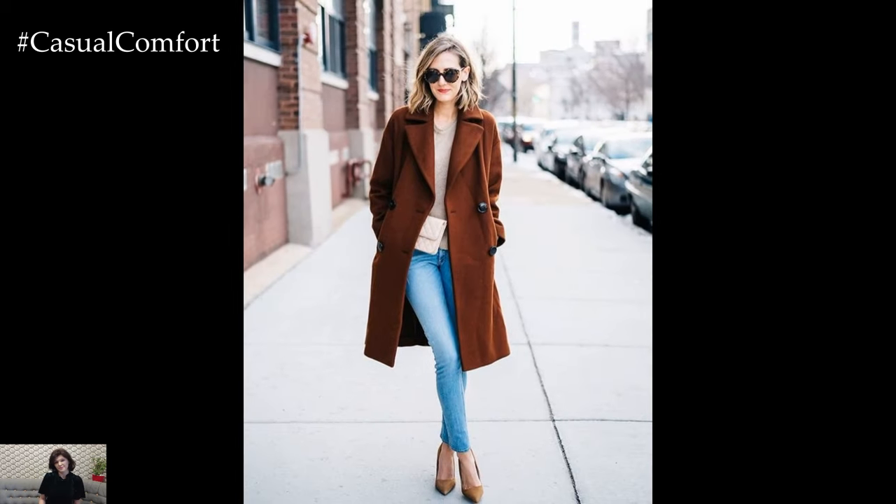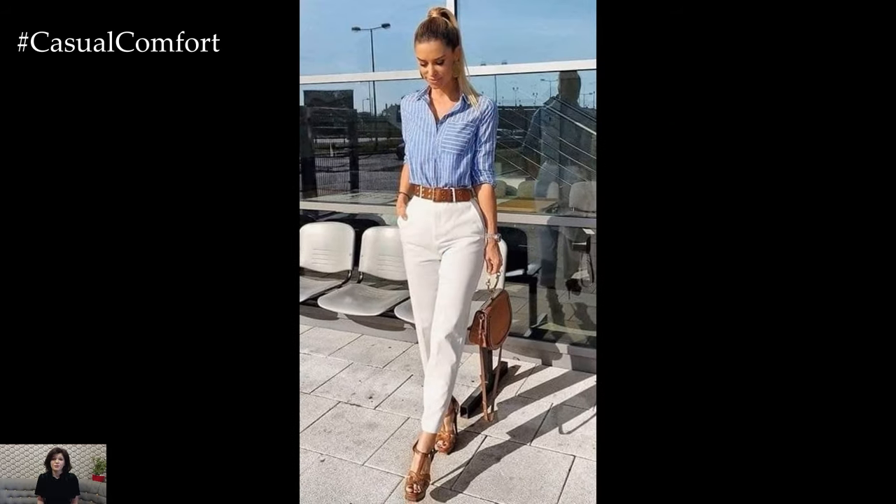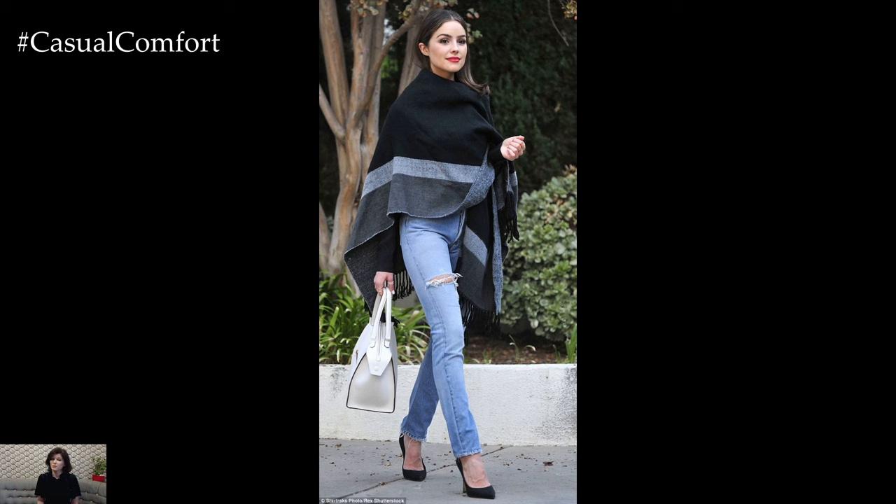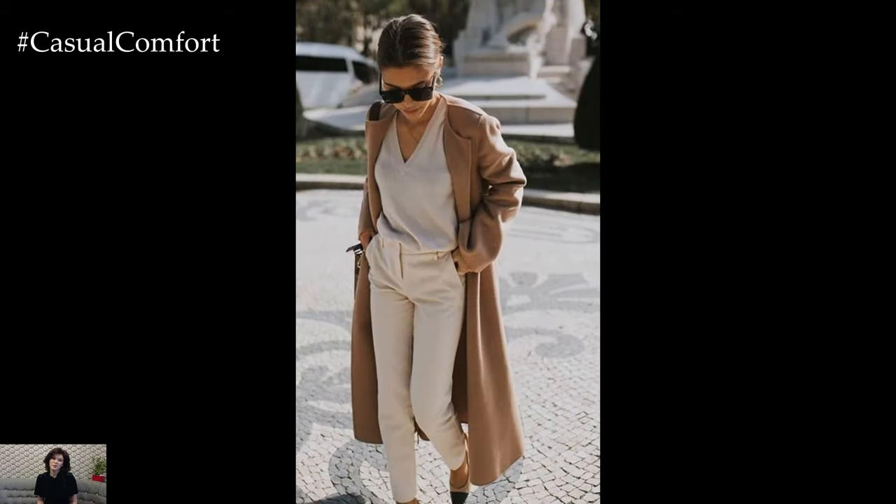One key element of Casual Chic Spring Outfits is the incorporation of comfortable yet stylish separates that can be easily mixed and matched to create effortlessly put-together looks. Think breezy blouses, lightweight sweaters, and relaxed-fit trousers or jeans in soft pastel shades or vibrant hues that reflect the season's lively spirit.